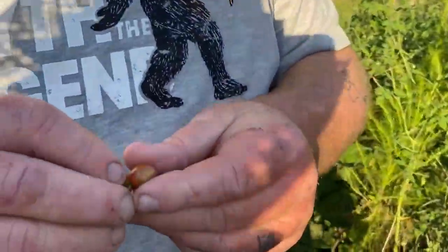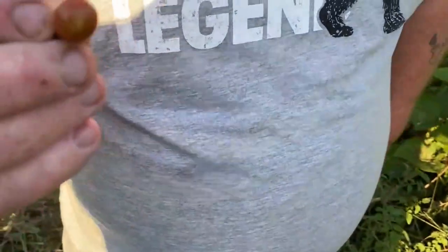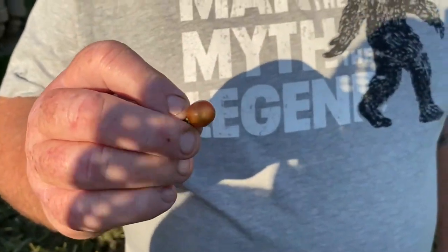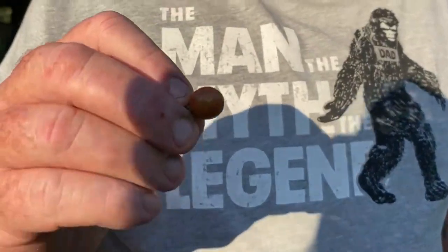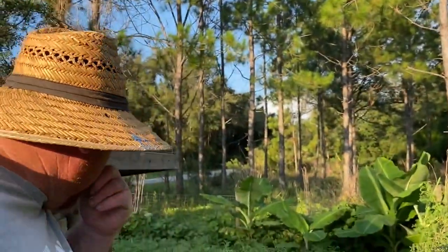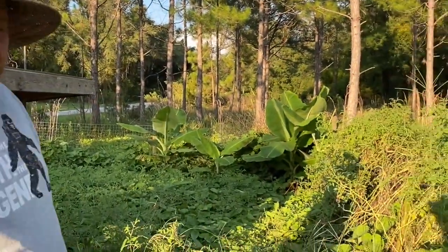I just spotted one of our Everglades tomatoes right here. I do not like raw tomatoes but I will eat the heck out of these because they are so sweet — just really really good. They're great in salads.